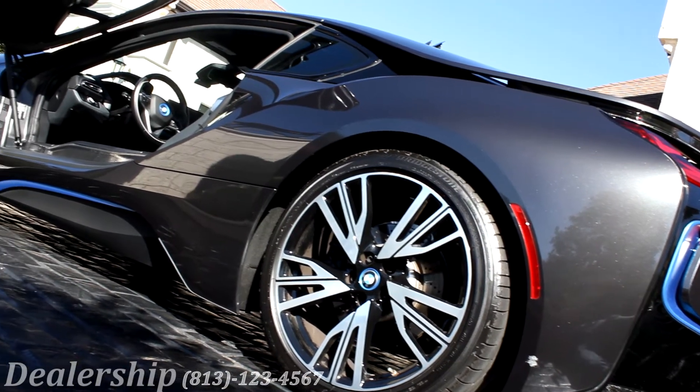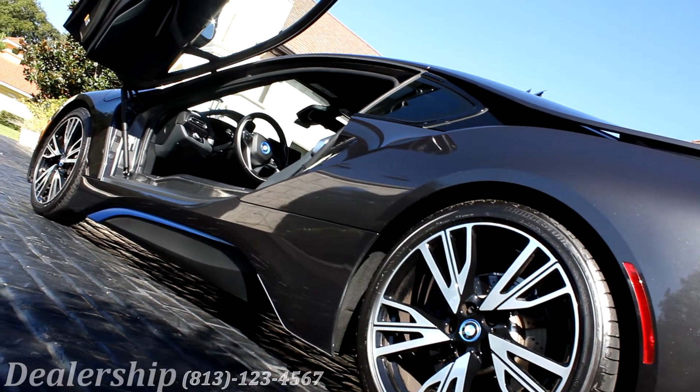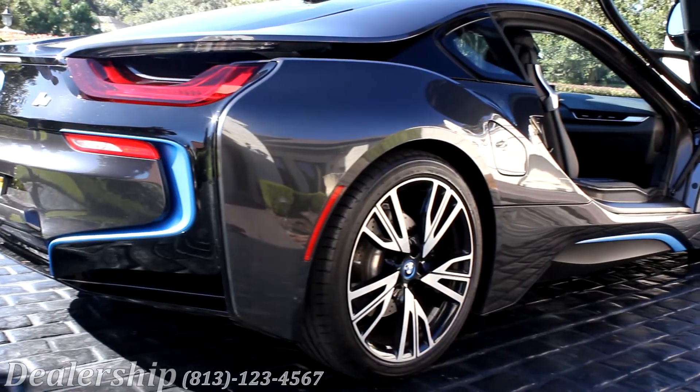With its futuristic design, luxury scissor doors, and its modern curves, there is no doubt that this car will turn a few heads.